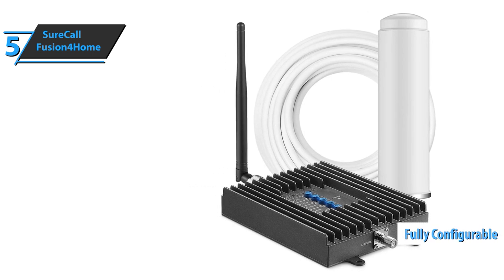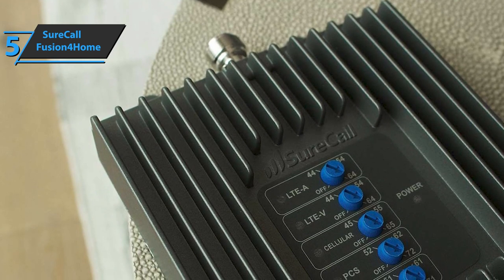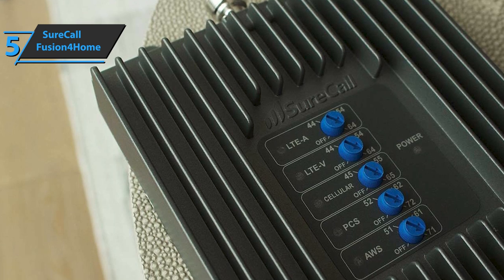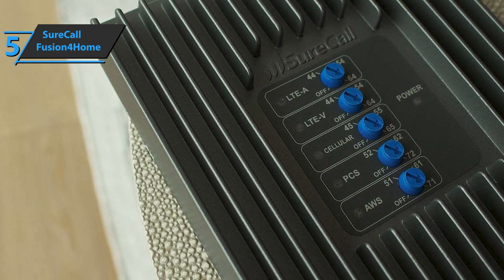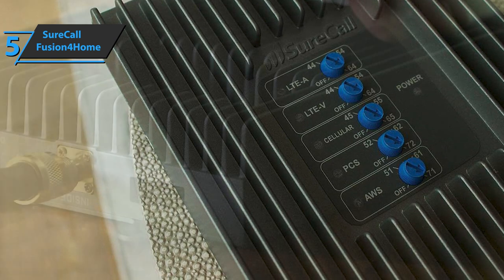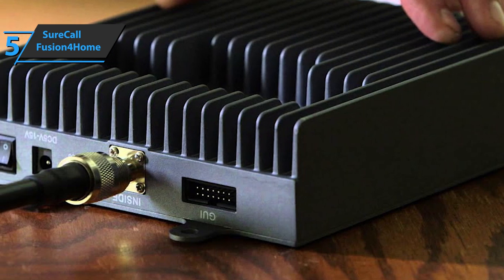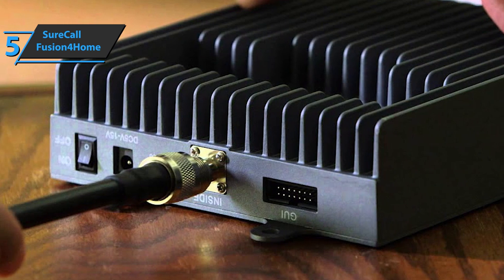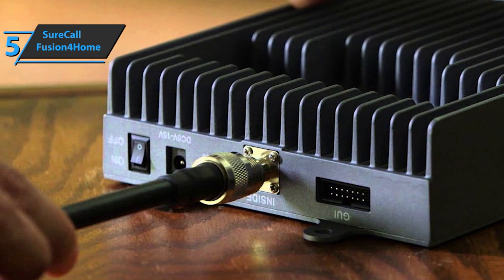Fully configurable for all indoor environments, Fusion for Home signal boosters provide greater call clarity for multiple users. SureCall's Fusion for Home delivers the goods in all directions and doesn't have to target a specific tower to improve your connection at home. It also works with all networks on all brands, making the process as simple as possible. The configuration of your antenna can be easily adjusted, and the amplifier is compatible with almost all known American operators on the market.